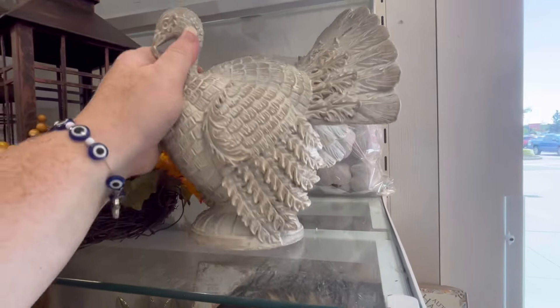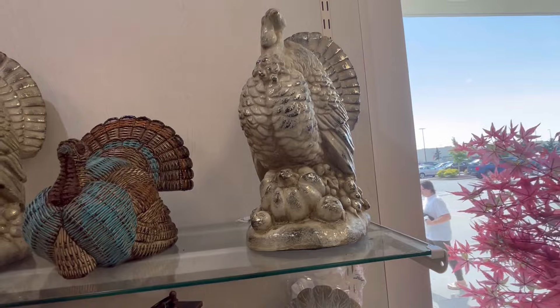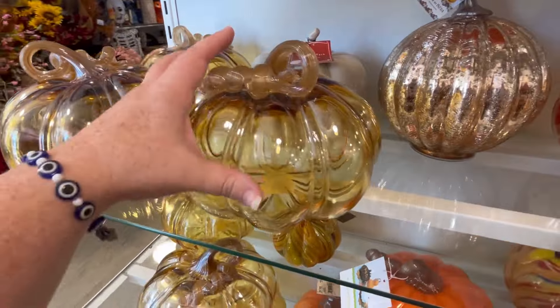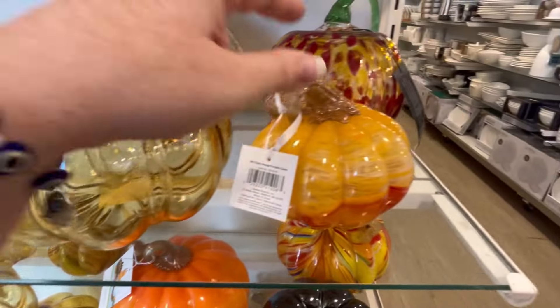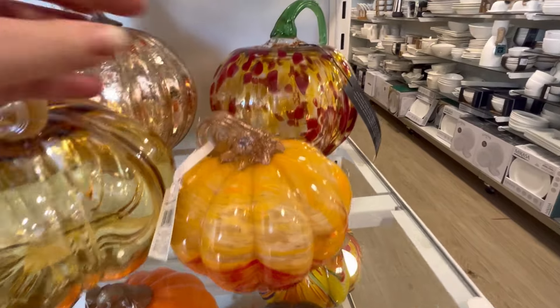They have lots of turkeys. This one's going to be $14.99. And then they have the huge ones up here. And of course I love these little pumpkins - the glass blown ones. They are just so aesthetically pleasing to look at. I love HomeGoods because they kind of group the colors together.